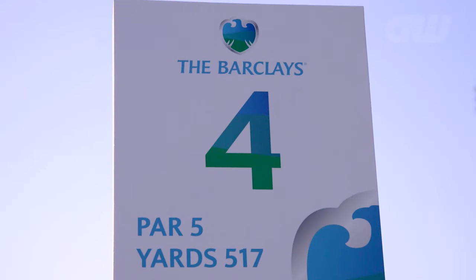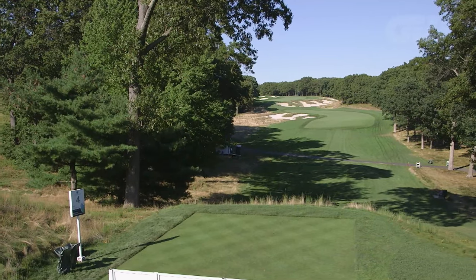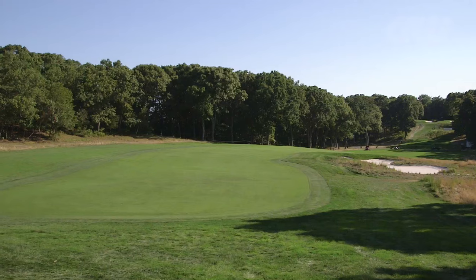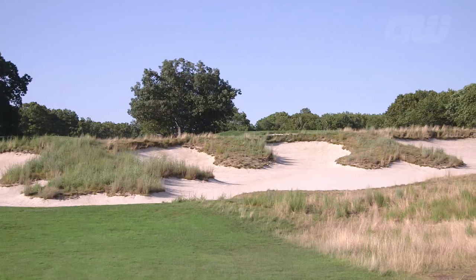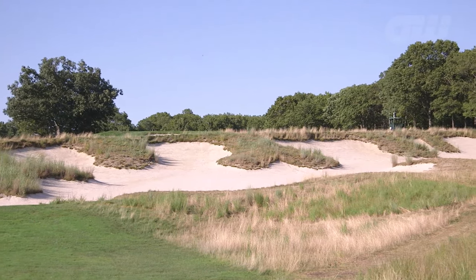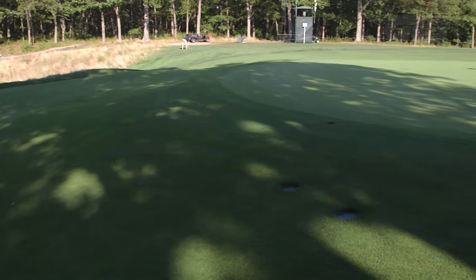The par-five fourth is the course's signature hole. A very precise tee shot is required, and if you manage to get it in play, a set of intimidating cross bunkers remind you the challenge of making par or better has only just begun. The average person, when they see these bunkers, gets totally intimidated. I've seen more balls get rolled along the ground for second shots because players try to lift it over the bunkers, hit it into the ground, and roll into the bunker. When you get to this hole, there's only one way to play it: hit your driver, hit a six iron up to the right-hand side of the green, pitch it up and make four. It's a risk-reward type of hole, but the risk far exceeds the reward.